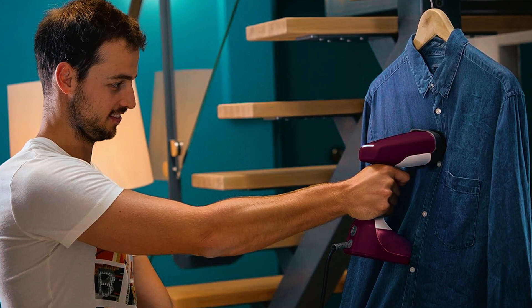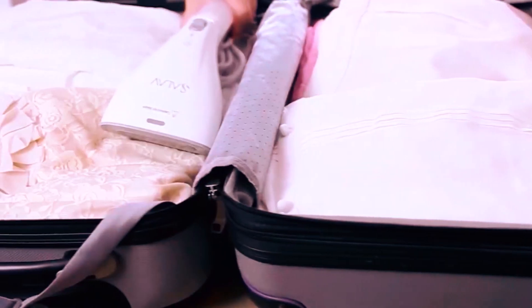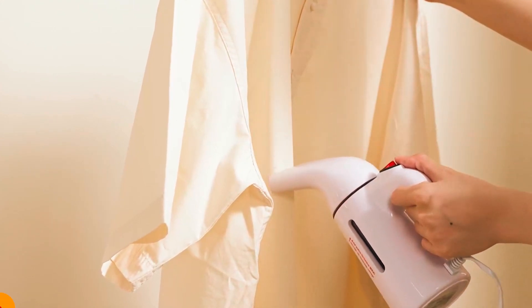Say goodbye to suitcase wrinkles and hello to crease-free confidence. Check out the links in the description for our top picks. Now let's make your travels wrinkle-free and fabulous.